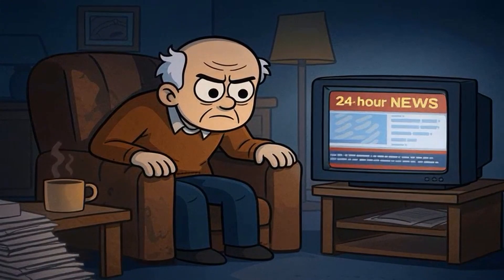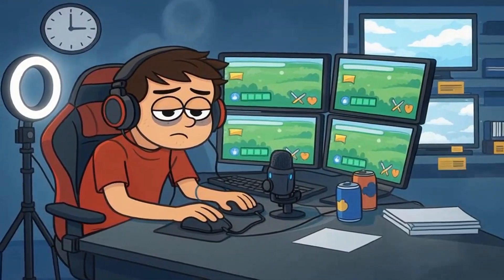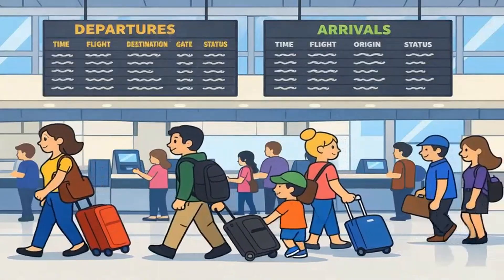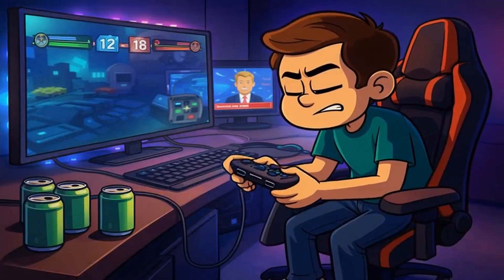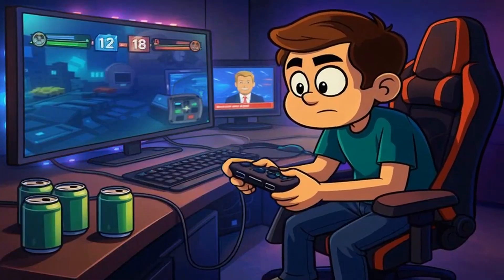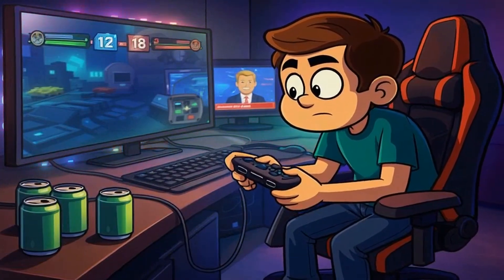The people experiencing severe burn-in are edge cases: 24-hour news watchers, streamers who broadcast the same game 12 hours daily, retail stores that loop the same demo video forever, airport displays showing static flight boards. These are commercial use cases, not home viewing. But if you are a hardcore gamer who plays the same title obsessively, or if you genuinely leave cable news on all day every day, then yes — consider burn-in seriously.